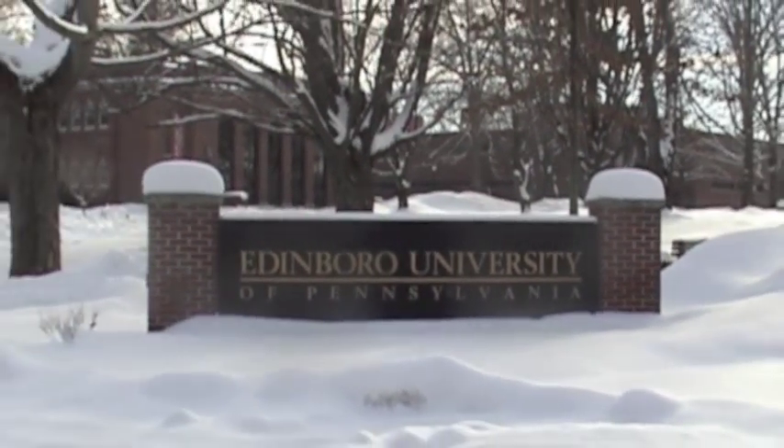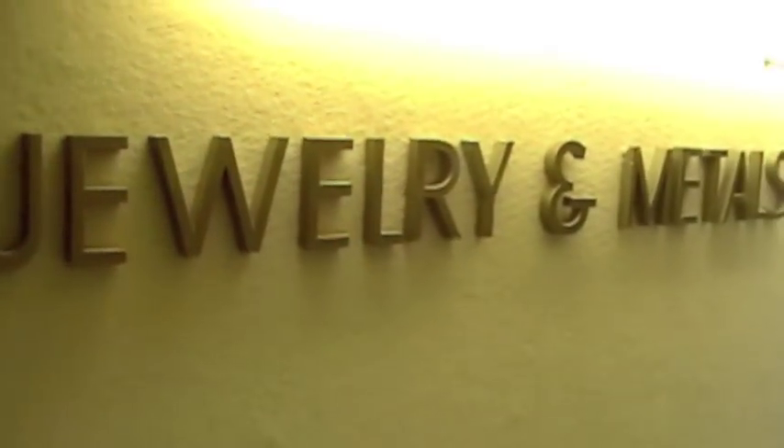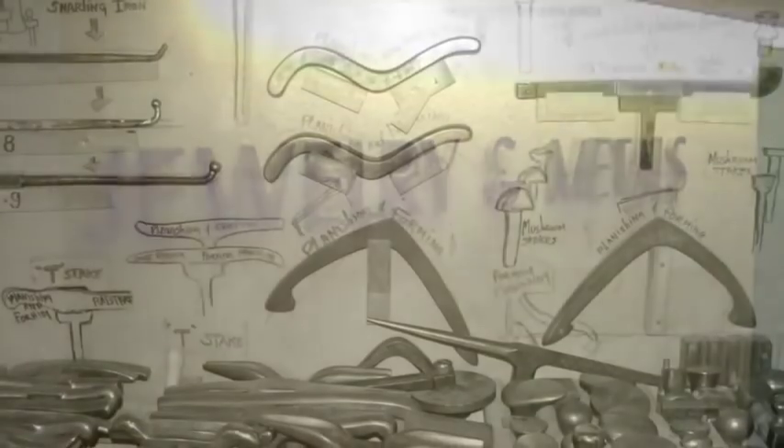My name is Sua Mendelara. I'm professor of art at Edinburgh University of Pennsylvania, and I teach jewelry and metalworking.